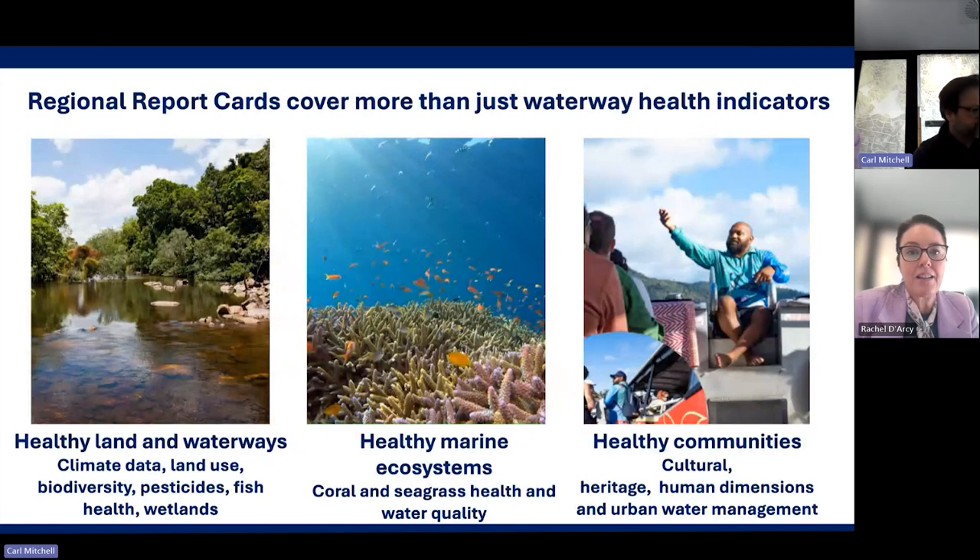As mentioned, they cover more than just waterway health indicators. They have a focus on healthy land and waterways — they cover climate data, land use, biodiversity, pesticides, fish health, and wetlands. They also cover healthy marine ecosystem data — coral and seagrass health and water quality. And with a focus on healthy communities, there's cultural heritage, human dimensions, and urban water management data included in their report cards.